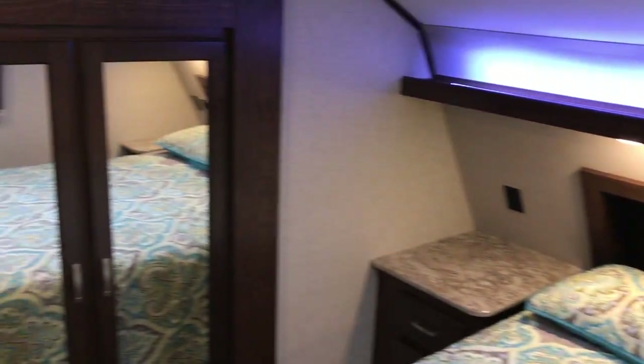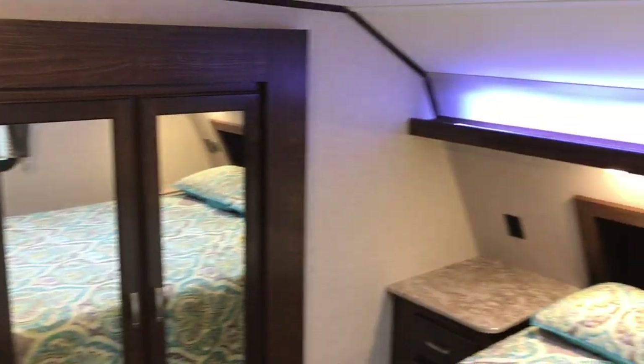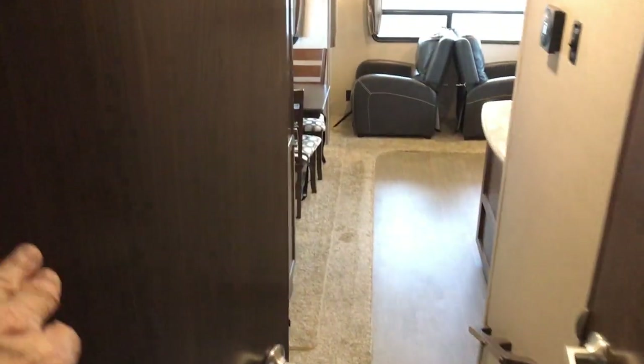Right here I can tell you for a fact that the ceiling height in this part of the coach is six foot three, because my head is just rubbing the ceiling, and that is down on this lower level. So this is the 2016 North Peak 28 TS.